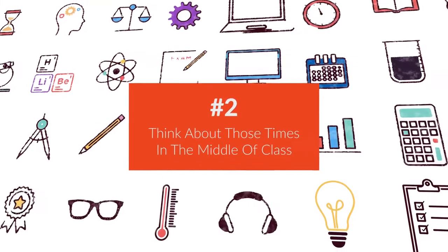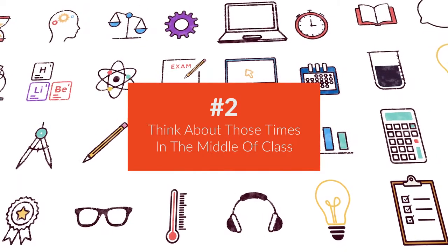Now, number two, think about those times in the middle of class when kids are starting to drift off. This is the perfect time to pull up a video that you saw on social media or on YouTube — something where people are using interesting STEM. A lot of your kids are going to find great videos and start suggesting them to you, as they've done for me so many times.